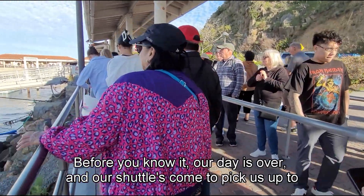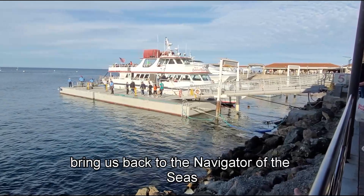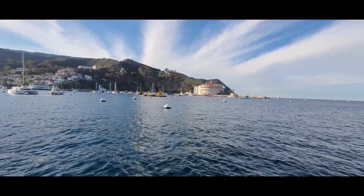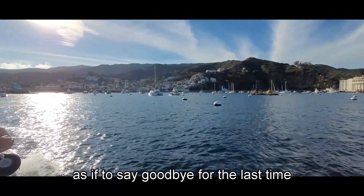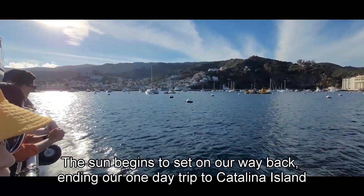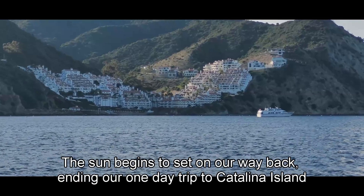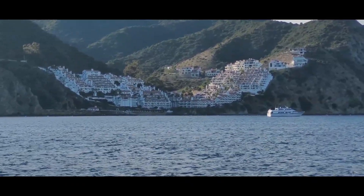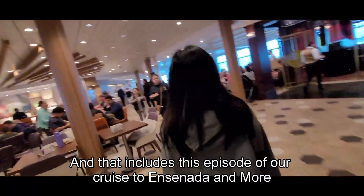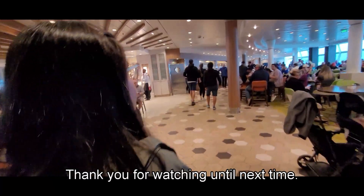Before you know it, our day is over and our shuttles come to pick us up to bring us back to the Navigator of the Seas. As if to say goodbye one last time, the sun begins to set on our way back, ending our one-day trip to Catalina Island. And that concludes this episode of our cruise to Ensenada and more, the second time around. Thank you for watching.